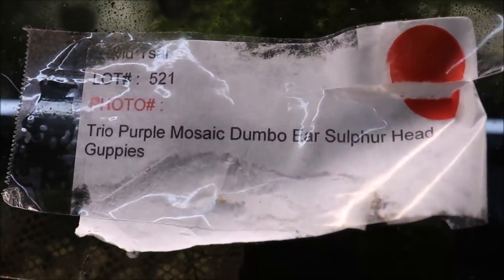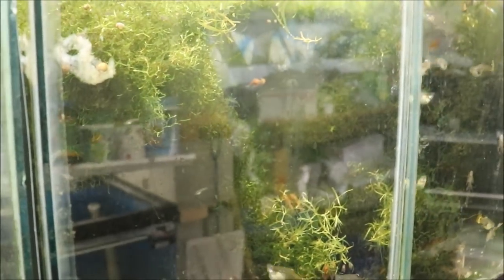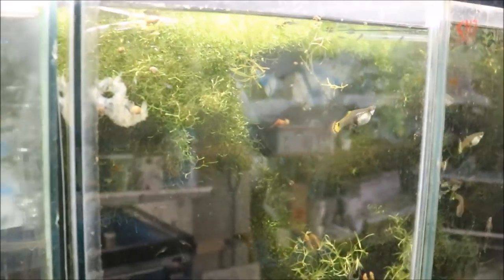These are the purple mosaic dumbo ear sulfur heads I got at the last North Jersey auction — bent backs and all, no fry. At first I had them in a tank with quarries and people said the quarries could be stressing them, but I took the quarries out and still no fry. I took the male out and still didn't have any fry. I don't know what's going on — I'm thinking this is going to be a failed project.